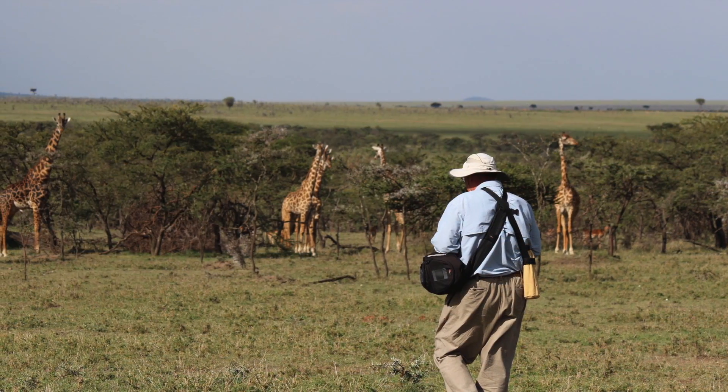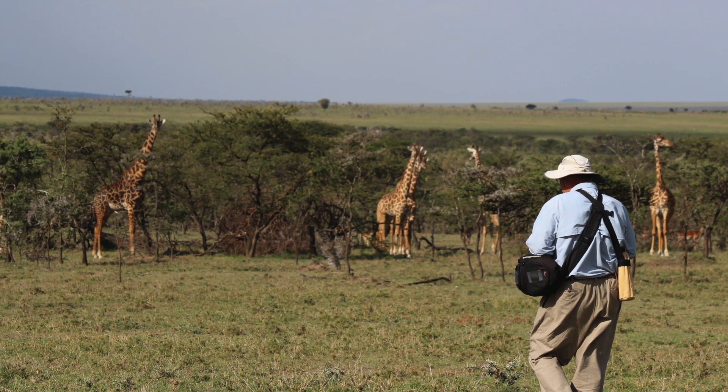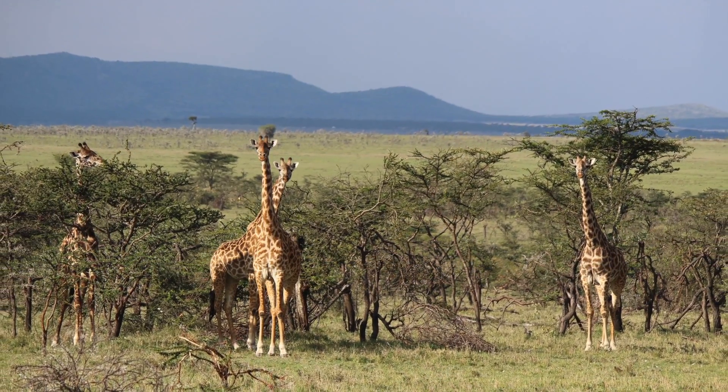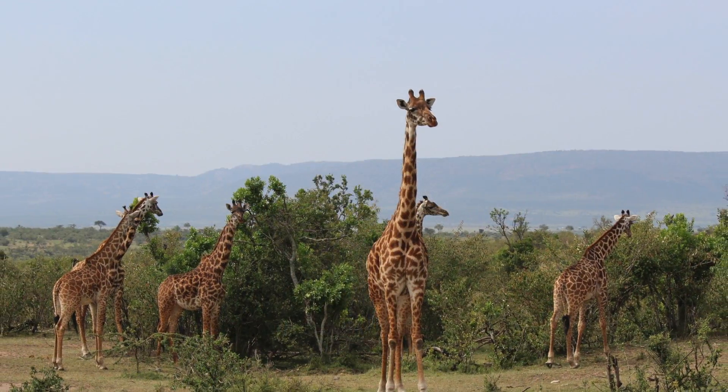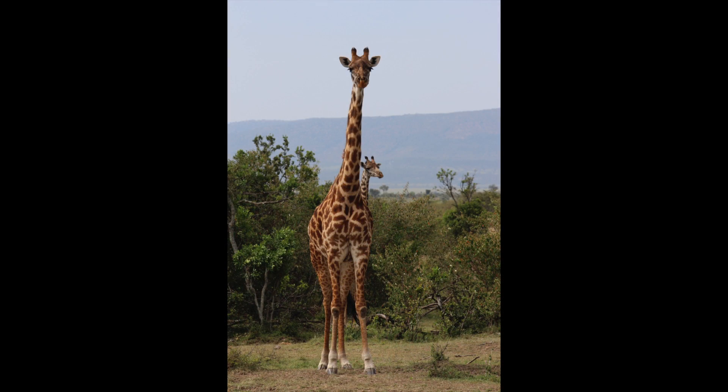Our naturalists gave me permission to try and stalk up on the giraffes, but the giraffes weren't having any of it. As I got closer, they very gently moved away. A group of standing giraffes is called a tower of giraffes.